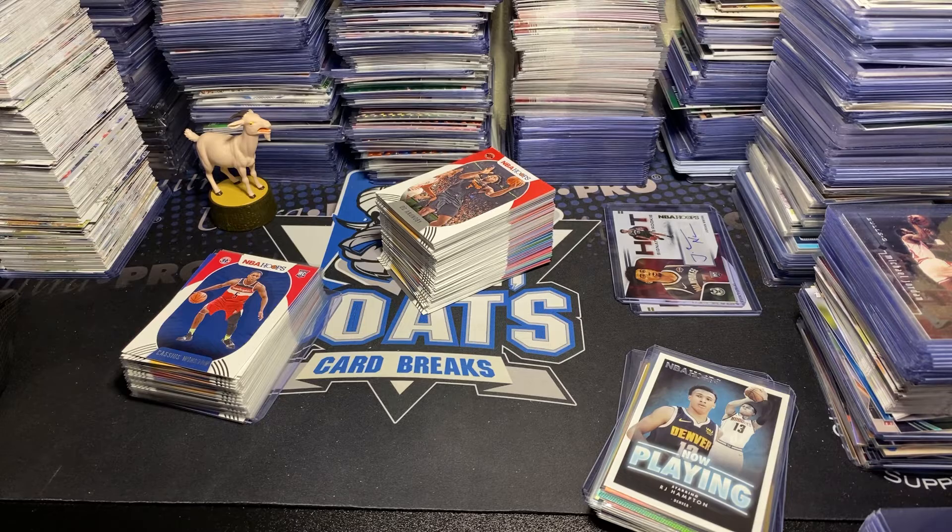At the end I will go ahead and go through the inserts, autos, and rookies one more time, so if you aren't interested in looking at all the base, you can just fast forward to the end. Daniel House, Carl-Anthony Towns, Kemba, Nicholas Batum, John Collins. We have a numbered out of 199 Malik Monk, and our rookies this time are Peyton Pritchard and Patrick Williams.